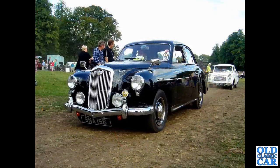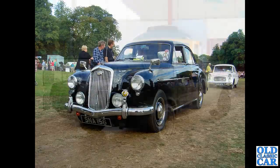Now we're at Astell Park - this was in the late 2000s. A black example of the Wolseley 4/44 here. SNA 156 - really, really nicely turned-out car. And there's a little 100E behind that as well.